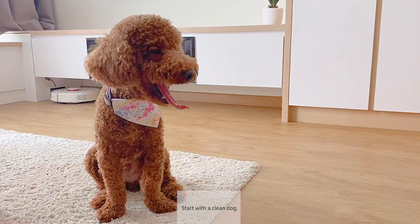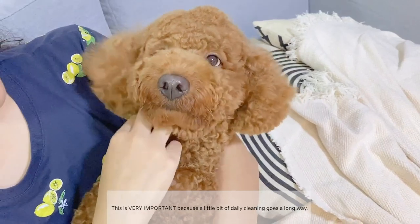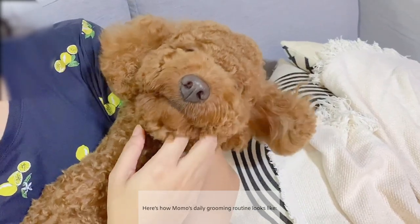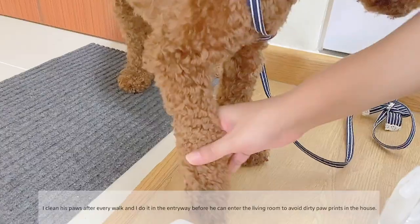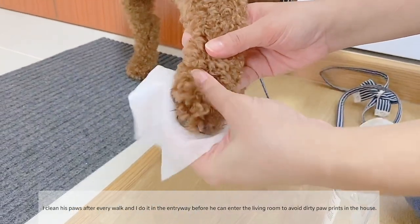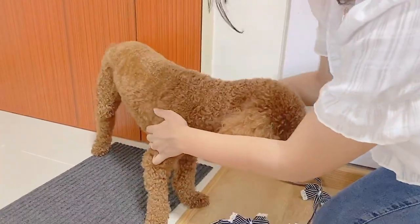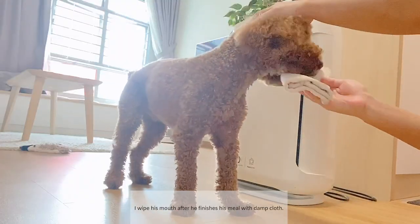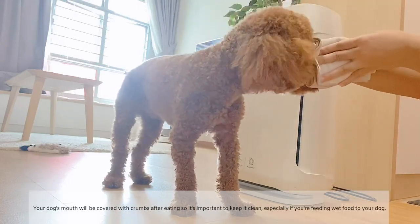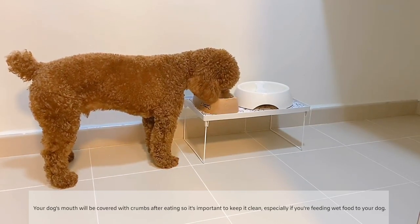Start with a clean dog. Give your dog a mini grooming session every day. This is very important because a little bit of daily cleaning goes a long way. I clean his paws after every walk and I do it in the entryway before he can enter the living room, to avoid dirty paw prints in the house. I wipe his mouth after he finishes his meal with a damp cloth.